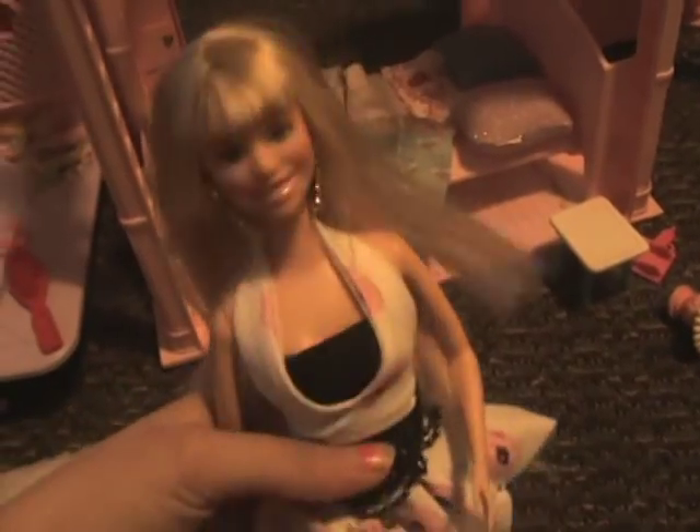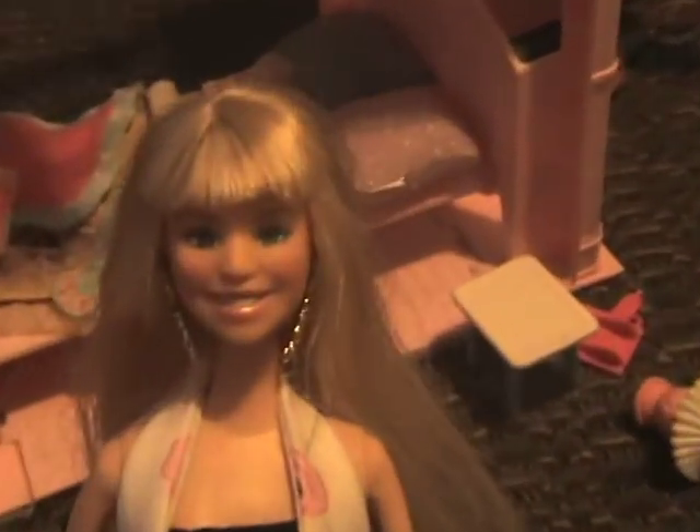This is my first Hannah Montana doll that I ever got. She has earrings that you can take out and put in new ones. This is actually the outfit she wore in concert for Nobody's Perfect, so she's really cool.